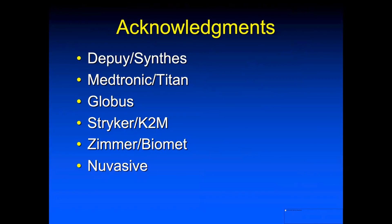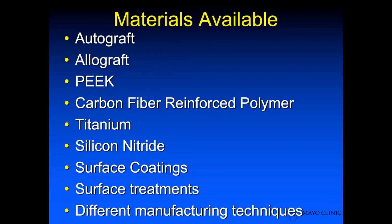We do have a paucity of information, so I had to go directly to DePuy Synthes, Medtronic, Titan, Globus, Stryker, K2M, Zimmer, Biomet, and NuVasive to get some of the data that you're going to see.